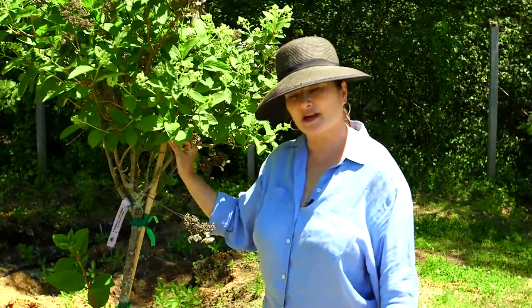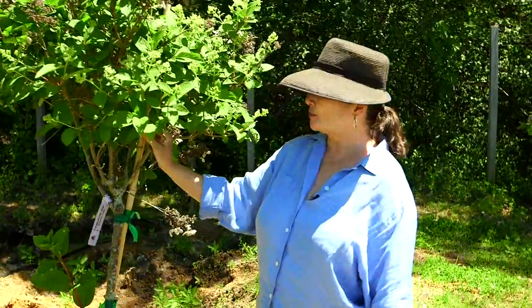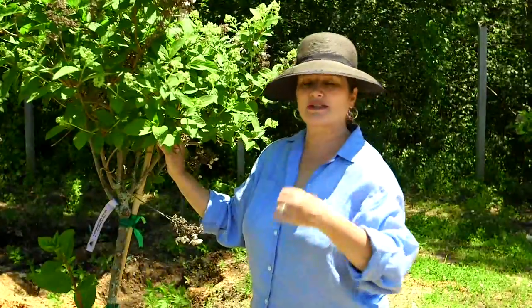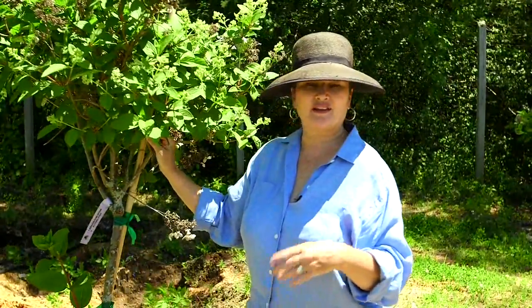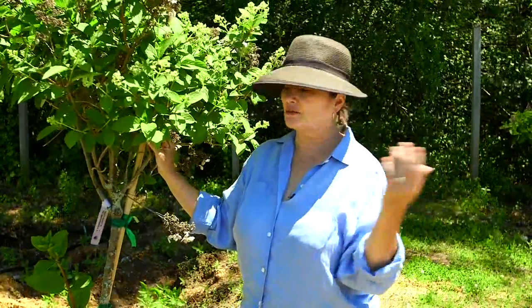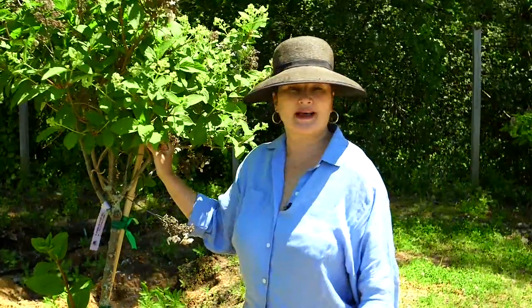Things that bloom in the summer, like hydrangea, tend to bloom on what we term new wood. So all this growth and all these blossoms were set this year. Anything that blooms in the spring, generally speaking, was blooming on last year's wood — so that's old wood. This is new. Simple as that.